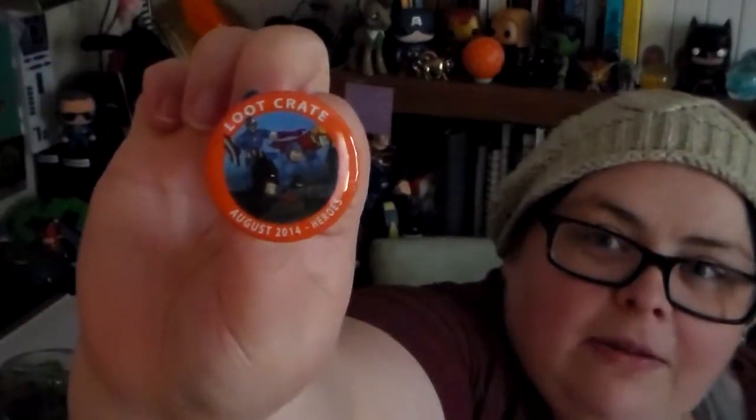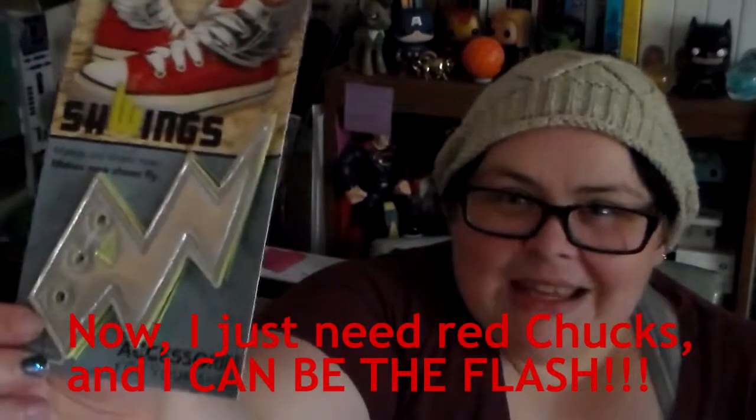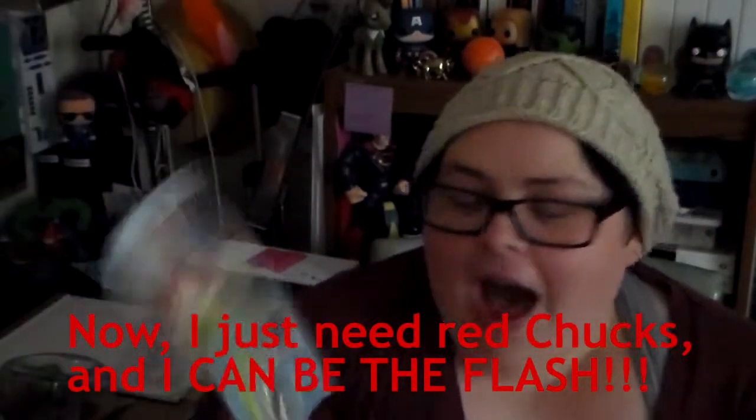And our happy loot crate button for the month. It's fantastic! And, like, little Swingo lightning bolts for your shoes. I have two pairs of these that are wings, so... Fantastic! Swings. They're called swings, I'm sorry.